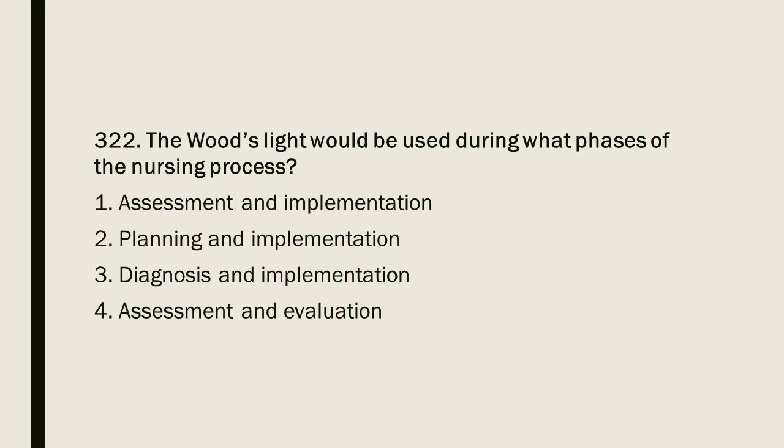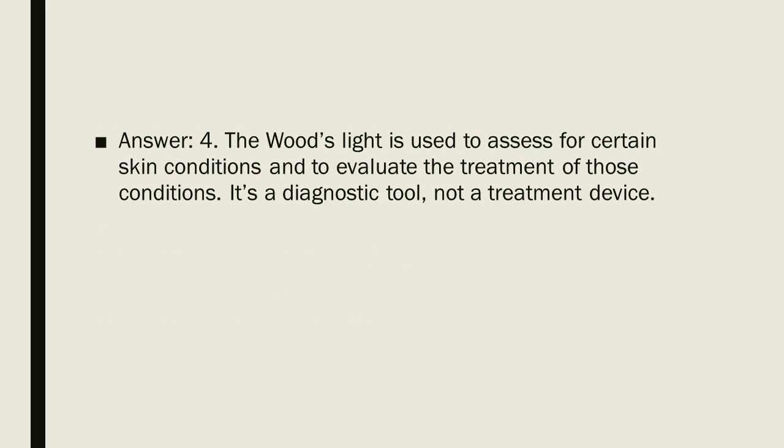Question 322: The Woods light would be used during what phases of the nursing process? Options: 1. Assessment and implementation. 2. Planning and implementation. 3. Diagnosis and implementation. 4. Assessment and evaluation. Answer: 4. The Woods light is used to assess for certain skin conditions and to evaluate the treatment of those conditions. It is a diagnostic tool, not a treatment device.